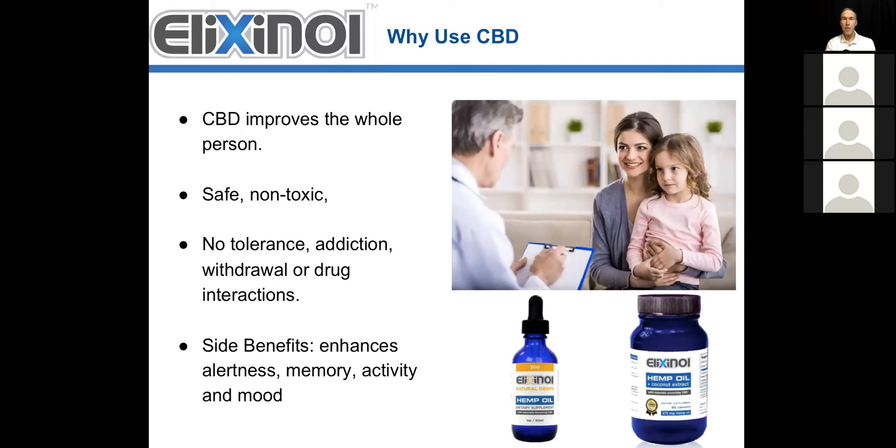So why should we use CBD? I think CBD has a role to improve the whole person. Although we're often focused on one particular problem — whether pain, anxiety, a developmental disorder, or epilepsy — if we look at the broad range of benefits of CBD, we're really looking at improving the person as a whole. What's wonderful about CBD is its ability to affect the whole person and improve multiple different systems and problems, restoring people's lives to a much higher quality of life. In addition, CBD is safe and non-toxic. We're not seeing any adverse effects, no toxicity, no tolerance, no addiction, no withdrawal, and no drug interactions in my experience over the last three years.